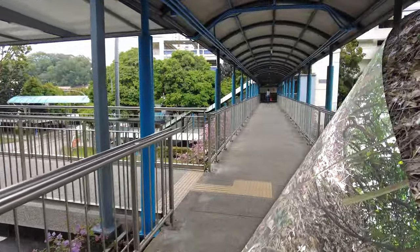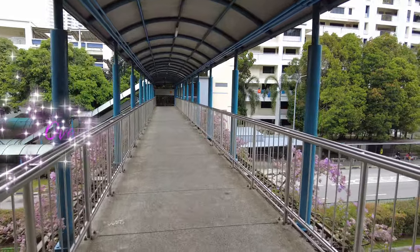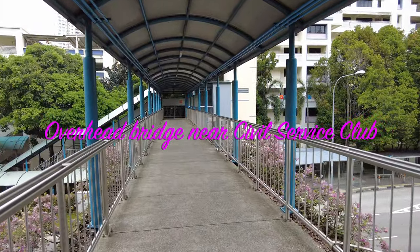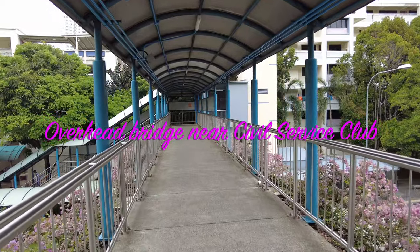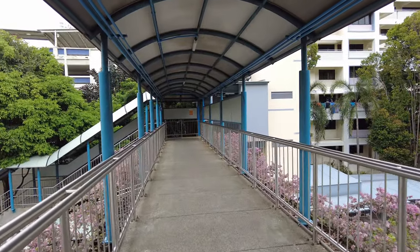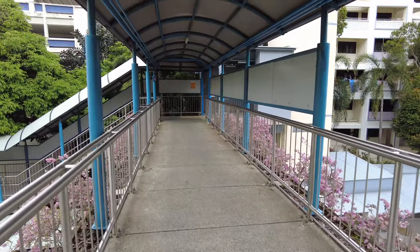Now I'm walking on the overhead bridge towards West Mall. Today's walk was very tiring. The Bukit Batok Hillside Park has very steep and slippery slopes. I advise those over the age of 60 not to attempt this ascent on the hill — it's very dangerous, especially on a wet day.